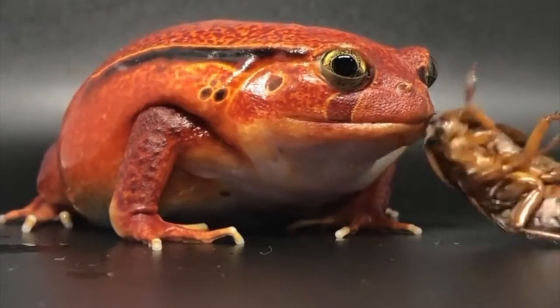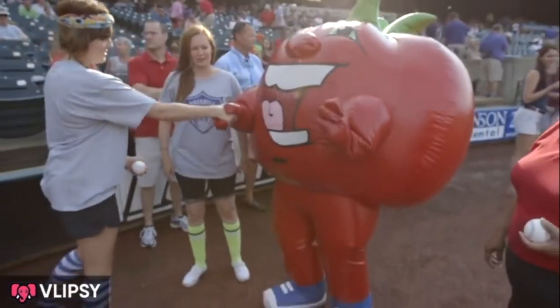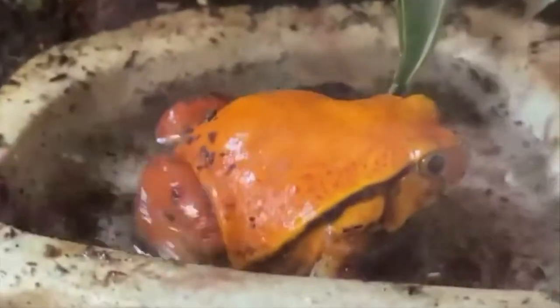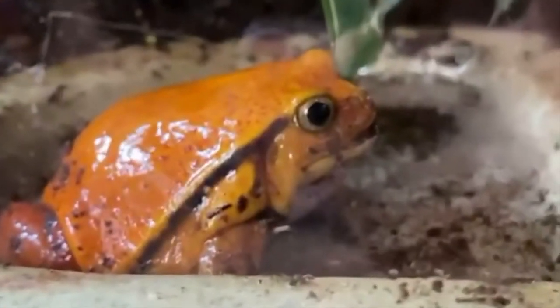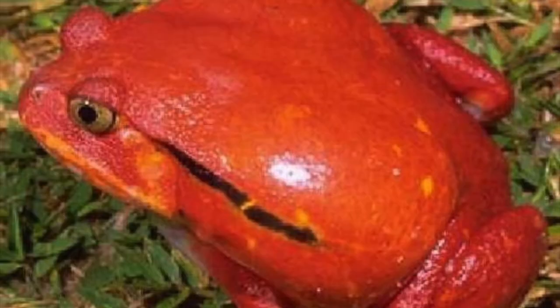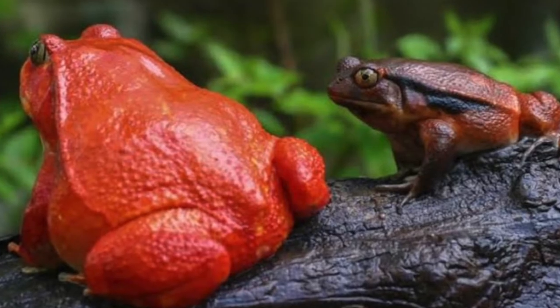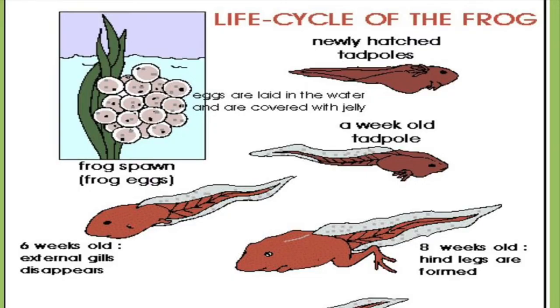When threatened, a tomato frog pops up its body. When a predator grabs a tomato frog in its mouth, the frog's skin secretes a thick substance that numbs up the predator's eyes and mouth, causing the predator to release the frog. The gummy substance contains a toxin that occasionally causes allergic reactions in humans, though it will not kill a human, and the frog secretes it only when frightened. The lifespan of the tomato frog can be from six to eight years.